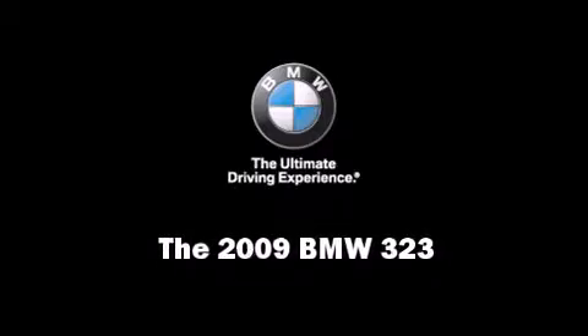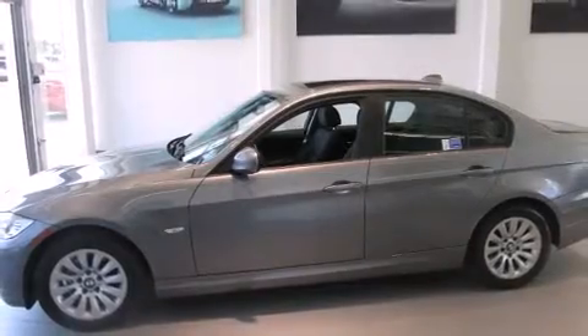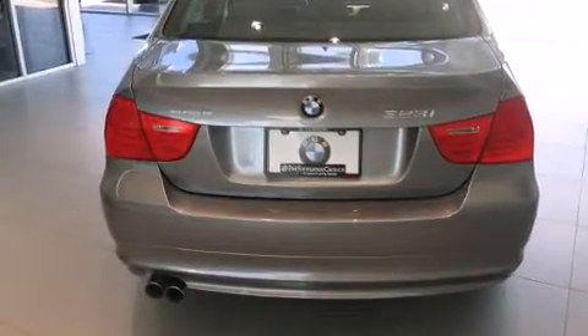Outstanding design defines the 2009 BMW 323. This four-door, five-passenger sedan just recently passed the 60,000-kilometer mark. It features an automatic transmission, rear-wheel drive, and a refined six-cylinder engine.